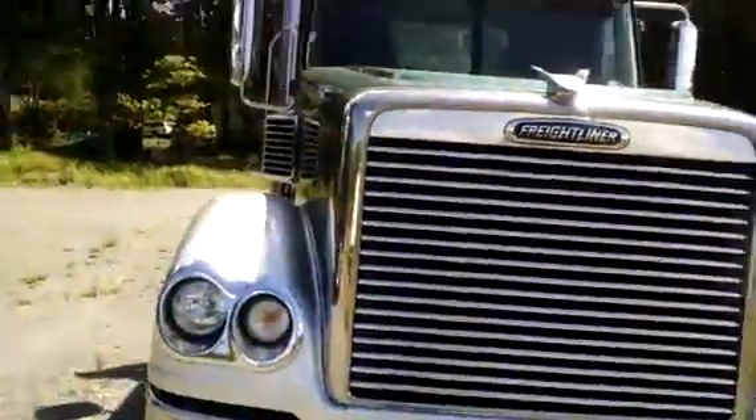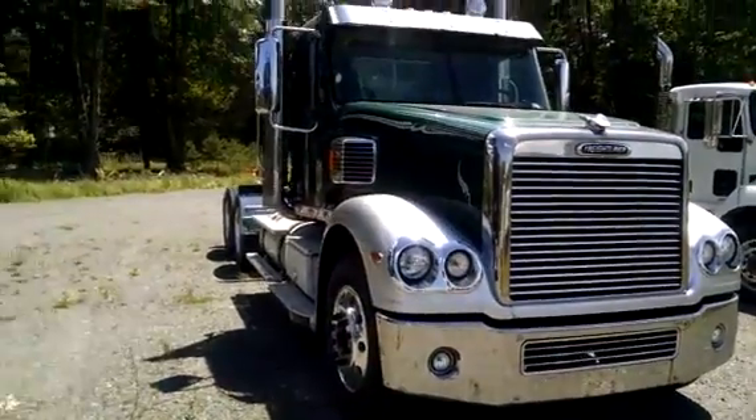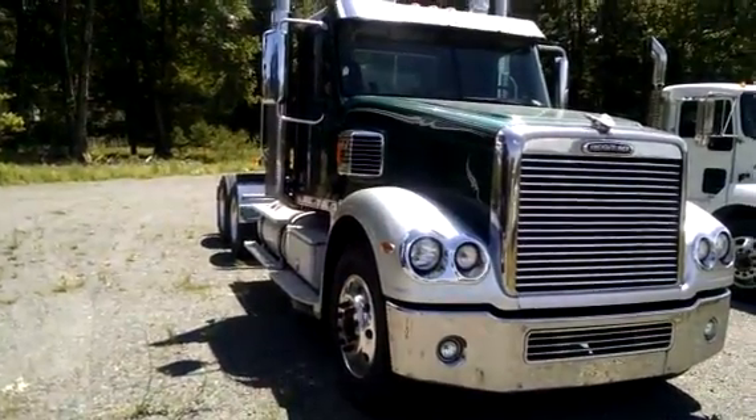So again, 2007 Freightliner Coronado, pre-emissions, at Glick Auto and Truck Center, home to New York Kenworth. Thanks again. My name is Scott.